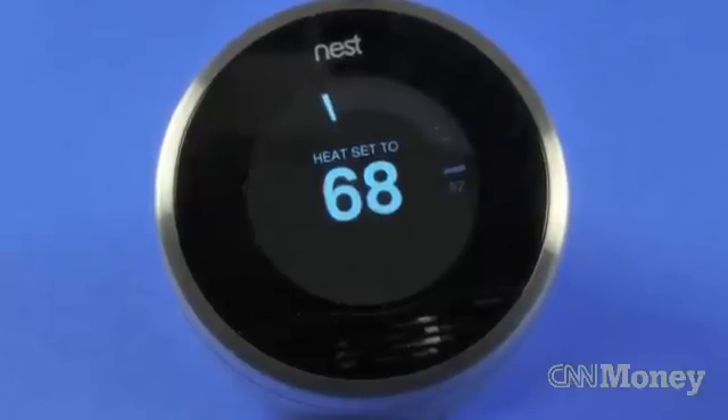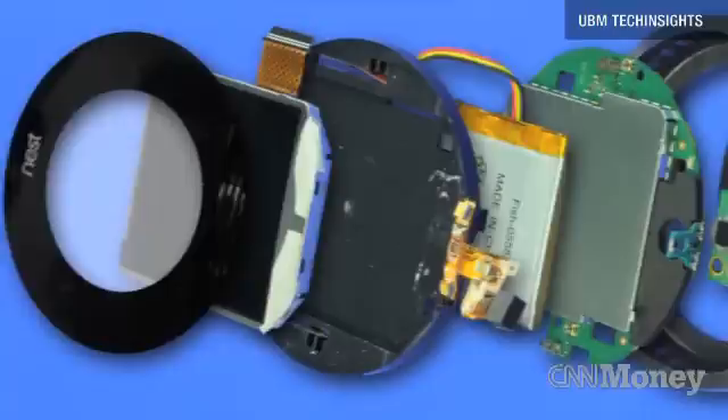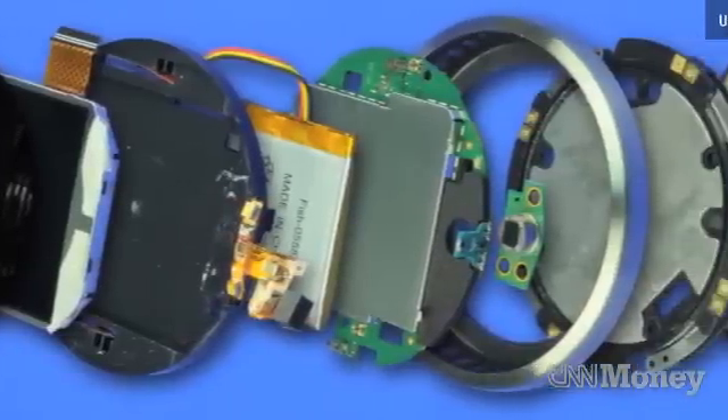To find out what you get for that expensive price tag, our friends at UBM Tech Insights took a look at the parts inside Nest's thermostat to see how much it costs to make.